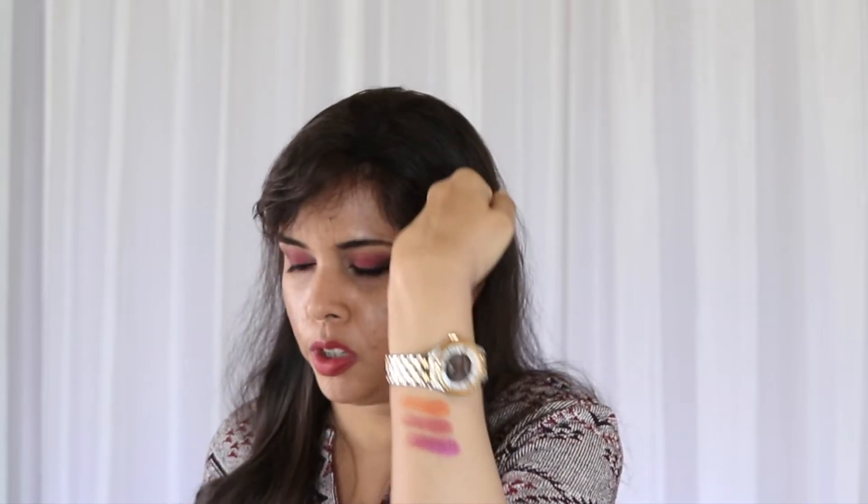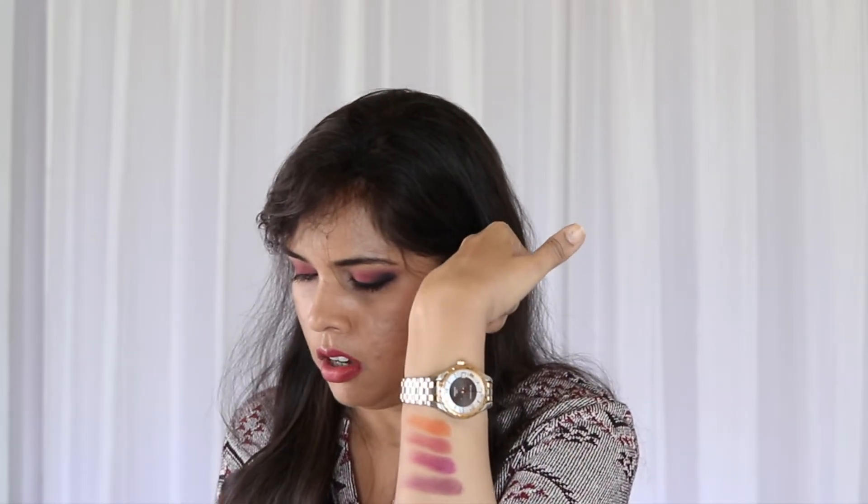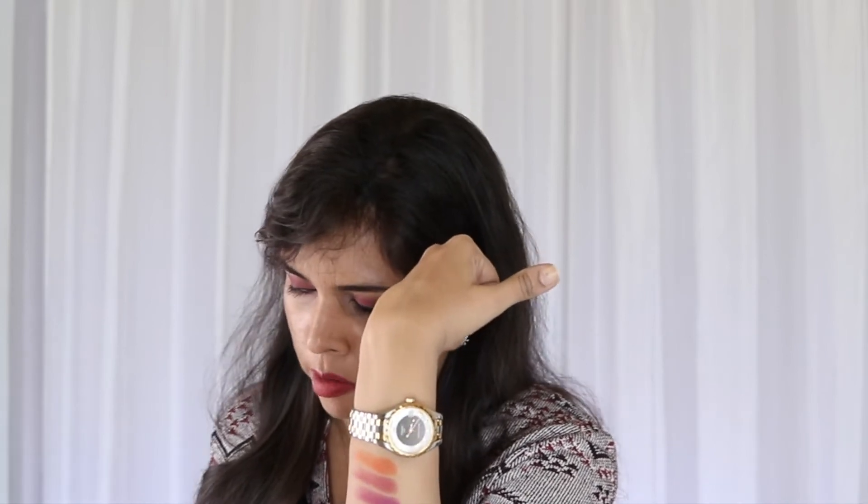Now let's do Purpy Pops, which is what I'm wearing in the crease and outer corners. I also smoked it up with Midnight Stroll. Purpy Pops is matte, but unfortunately it came out a bit patchy — it can be built up. Maybe it's because I've been swatching repeatedly and taking swatches off with a cleansing wipe. Either way, it didn't turn out as smoothly as the others. Let's do one more — Caribbean.